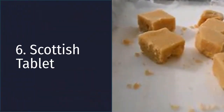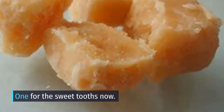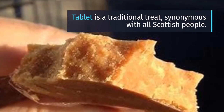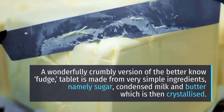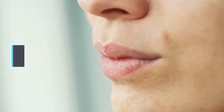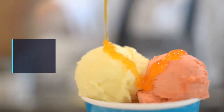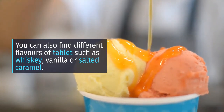Number 6: Scottish Tablet. One for the sweet tooth now. Tablet is a traditional treat synonymous with all Scottish people — a wonderfully crumbly version of the better-known fudge. Tablet is made from very simple ingredients, namely sugar, condensed milk and butter, which is then crystallized. It is just delicious and will melt in your mouth. You can also find different flavors such as whisky, vanilla or salted caramel.